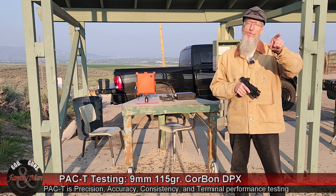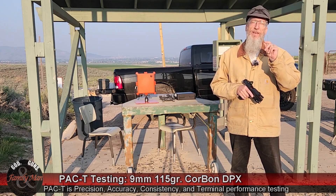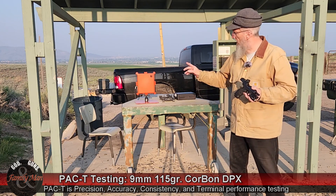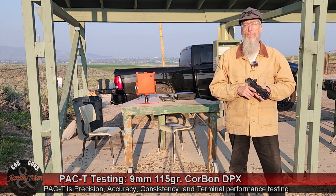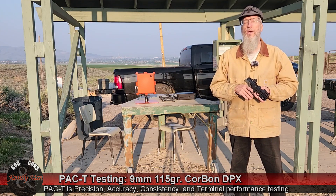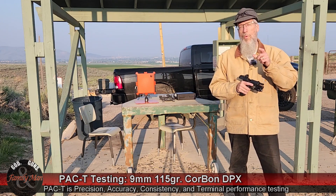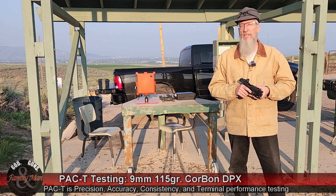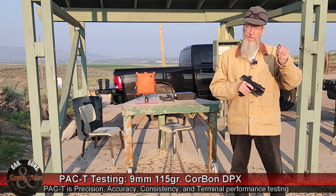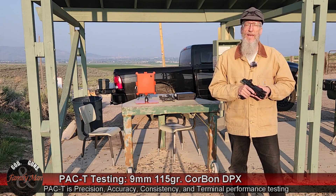At 15 yards, a bullseye target gives us precision and accuracy. Precision is the extreme spread of a five shot group. Accuracy is the bullseye score on that target. Consistency comes from our lab radar chronograph — we're going to be really looking at the standard deviation of those muzzle velocities, in other words, how consistent is this round. And then the T component, terminal performance — we're going to put one round into clear ballistic gelatin from seven yards, and that is 20% ballistic gelatin, considered a NATO block. I think that sets it up pretty darn well. Let's go ahead and get shooting.